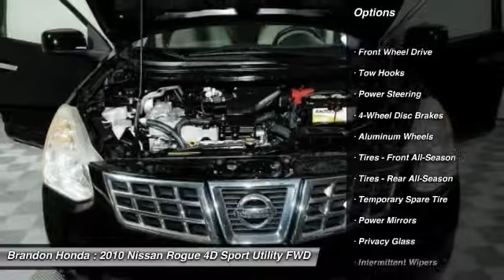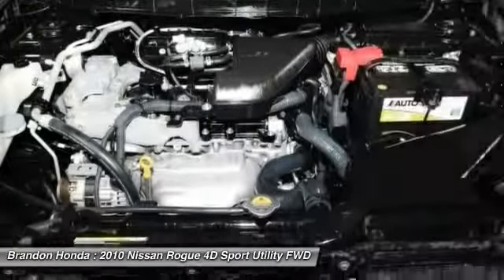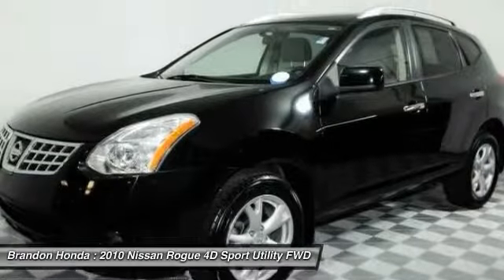Stability control. Keyless entry. Anti-lock braking system. Traction control. Power steering. Adjustable steering wheel.